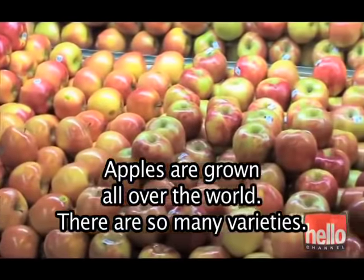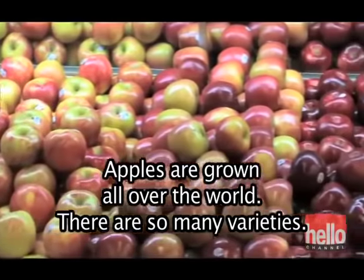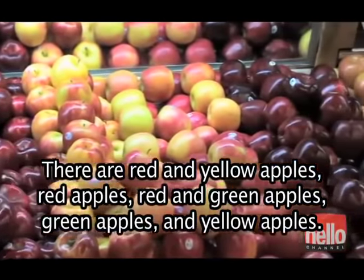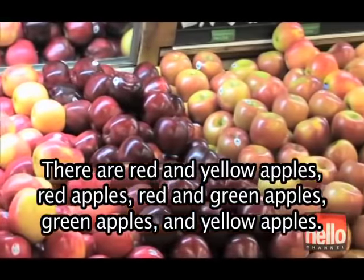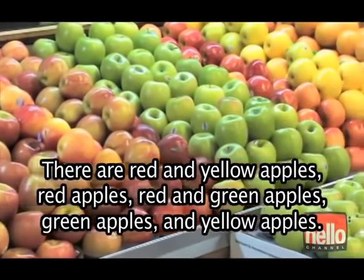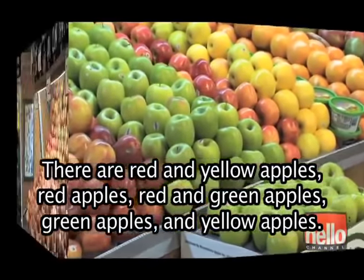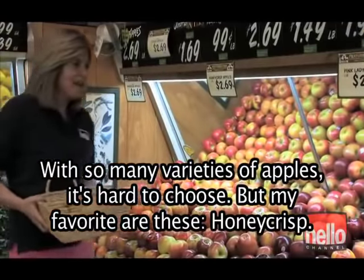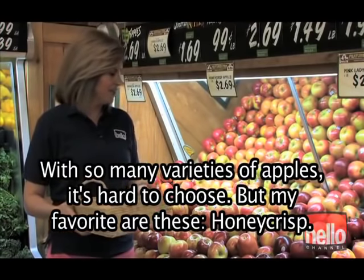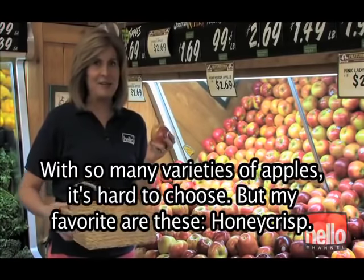Apples are grown all over the world — there are so many varieties. There are red and yellow apples, red apples, red and green apples, green apples, and yellow apples. With so many varieties of apples, it's hard to choose. But my favorite are these — Honeycrisp.